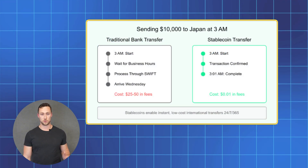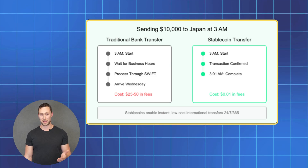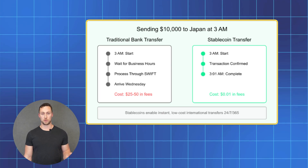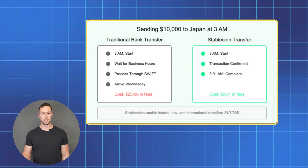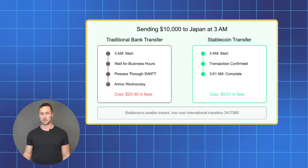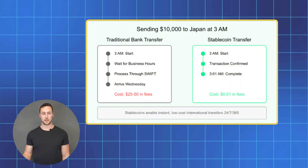But you also get all the superpowers of crypto. If you want to send $10,000 to someone in Japan at 3am on a Sunday, no problem. With traditional banks, that might take days or weeks and cost you a fortune in fees. With stablecoins, it happens in a few seconds and costs just a few cents. And you don't need to worry about banking hours, holidays, etc., because the crypto market never closes.